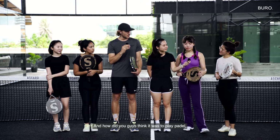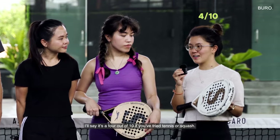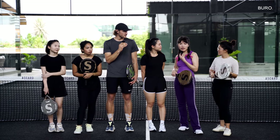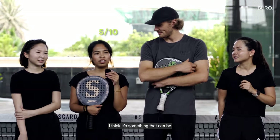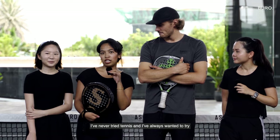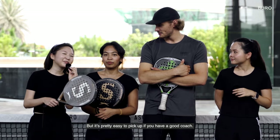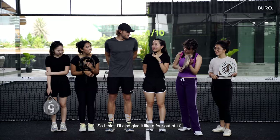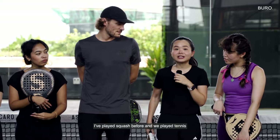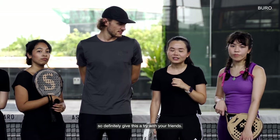How did you guys think it was to play paddle — the difficulty of it on a scale of one to ten? I would say it's a four if you've tried tennis or squash. Four out of ten, it's pretty quick to pick up. I think it was a five out of ten — it's something that can be picked up pretty easy. I've never tried tennis and I've always wanted to try it, so this is a good introduction to it. I think it's a six out of ten if you have flimsy arms like me, but it's pretty easy to pick up if you have a good coach. Thank you! I think our coach really helped us, so I'll give it a four out of ten. I've played squash before and we played tennis in our last few tries, so that helps a little bit. I would say this is even easier to pick up than tennis or squash, so definitely give this a try with your friends.